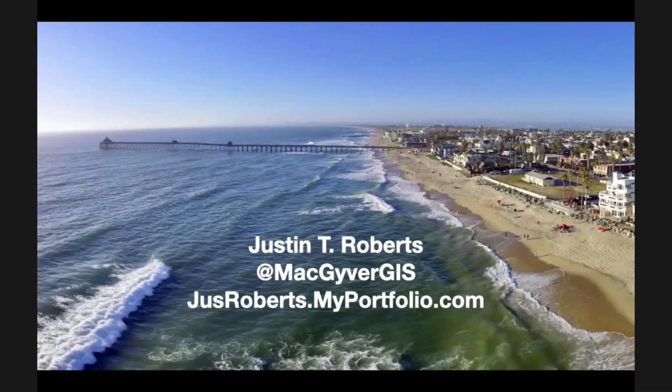Thanks so much, Justin — that was a killer ending. One question from the audience: are there any sources with a collection of drone imagery that's publicly available? When I'm looking for ideas on something to capture, I'll often turn to a Google image search or Instagram. There are lots of sources out there; usually the first one I go to is Google Images.